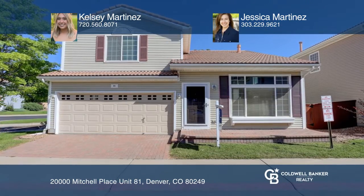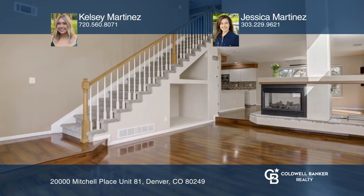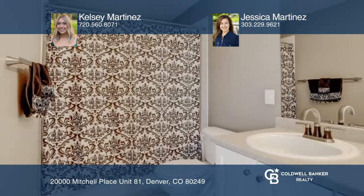This spacious three-bedroom, three-bath home with a two-car garage backs to open space and is located in Green Valley Ranch. The open floor plan features vaulted ceilings and a double-sided fireplace.